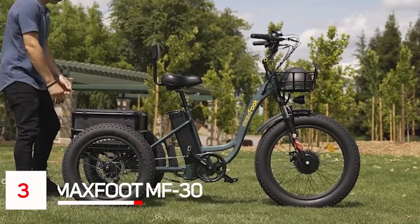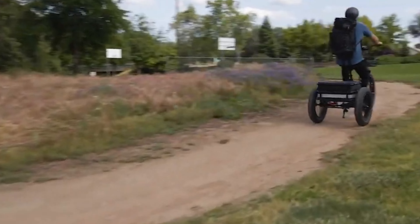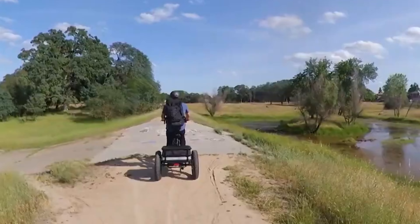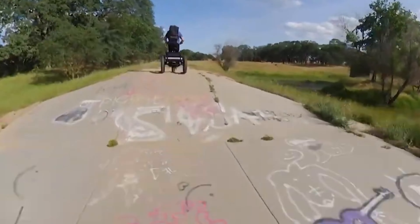Number 3: MaxFoot MF30. The MaxFoot MF30 is a futuristic, innovative electric tricycle. It features a 750W motor and a Panasonic 48V 17.5Ah high-capacity battery. It can reach speeds up to 28 mph and has a range of up to 60 miles on a single charge.